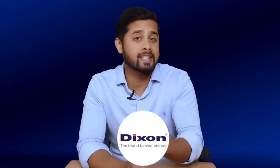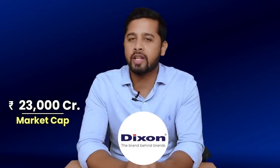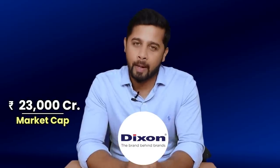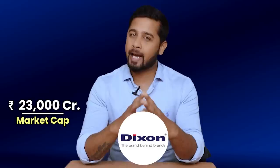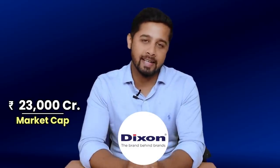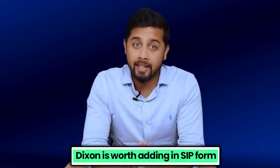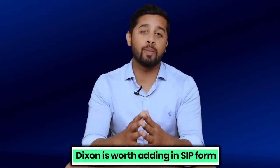I wish it was available at a PE ratio of around 60 to 70. But since there are billions of dollars worth of opportunity in every segment that Dixon operates, and currently it commands just a market cap of 23,000 crore — making it a mid-cap company — in spite of 10 times growth from IPO, Dixon is one company that can surely become 10x from current levels and even more in the future. Hence considering all this, I think Dixon is worth adding in SIP form. And if there is any fall in the share price in the near term, it would be worth accumulating.